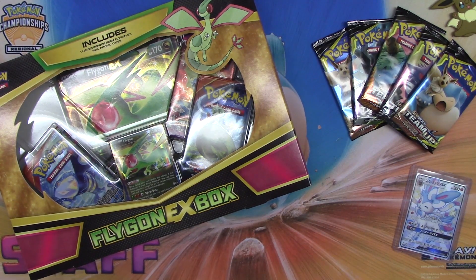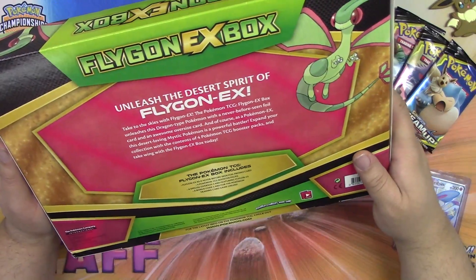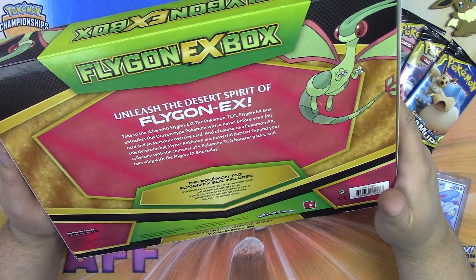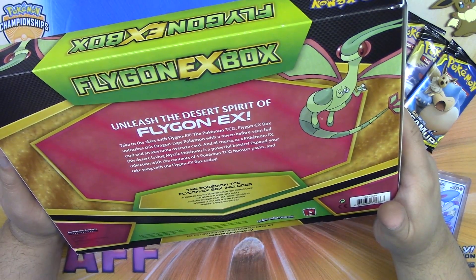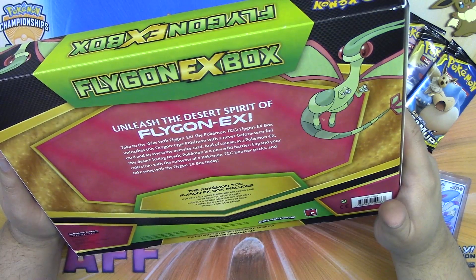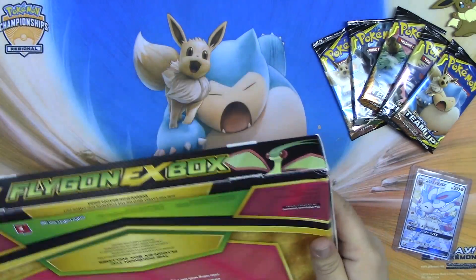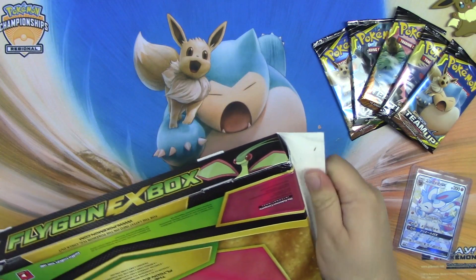All right, so let's get this going. This box is a Flygon EX box — it was released in 2015, so about three or four years ago. It comes with a Flygon EX promo card, four booster packs, the oversized Flygon EX card, and a bonus code card for the trading card game.